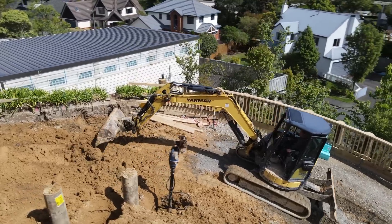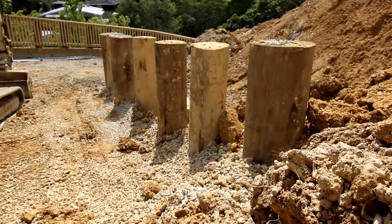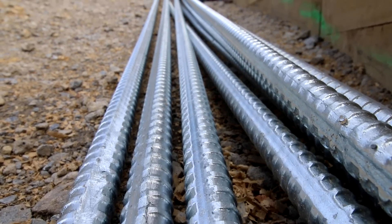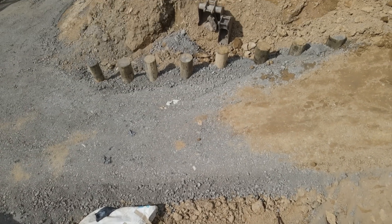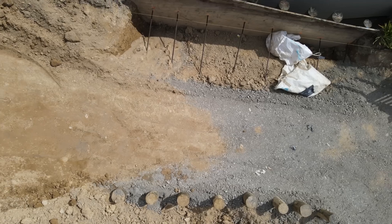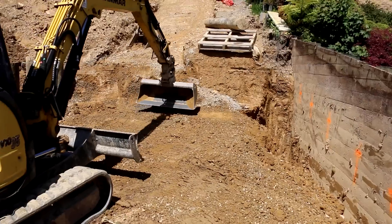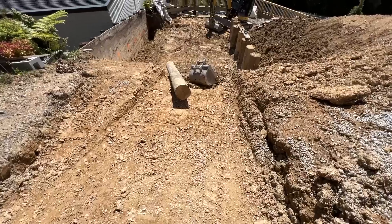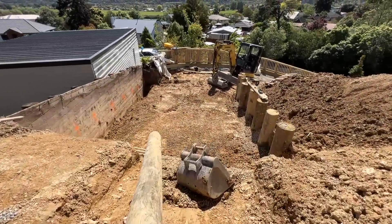We buried these 300mm ECD posts into the ground and then with RB25 bars we tied the old wall to the new dead man — the new structural anchor. To get the bars a meter below the surface, we obviously had to dig out a meter of dirt. That doesn't sound like a lot, but six meters wide by 10 meters long by a meter deep is another 60 cubic meters we had to pull out.